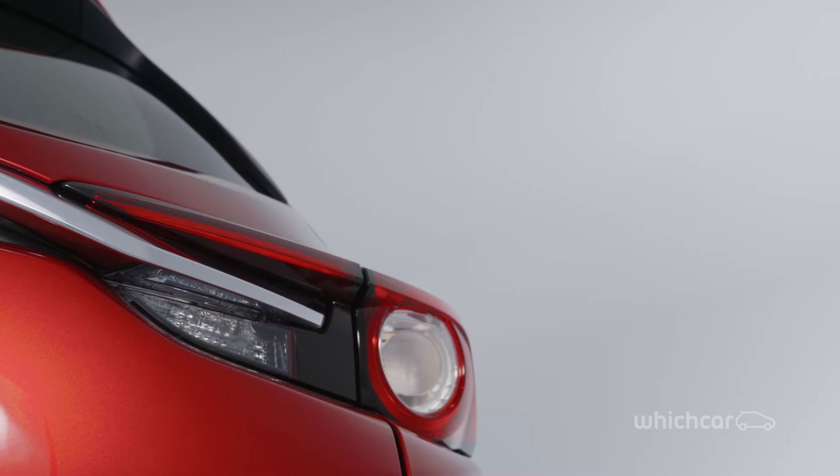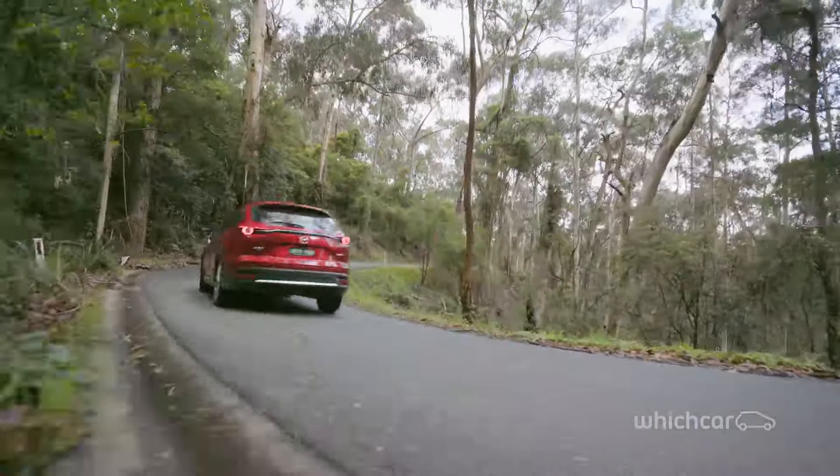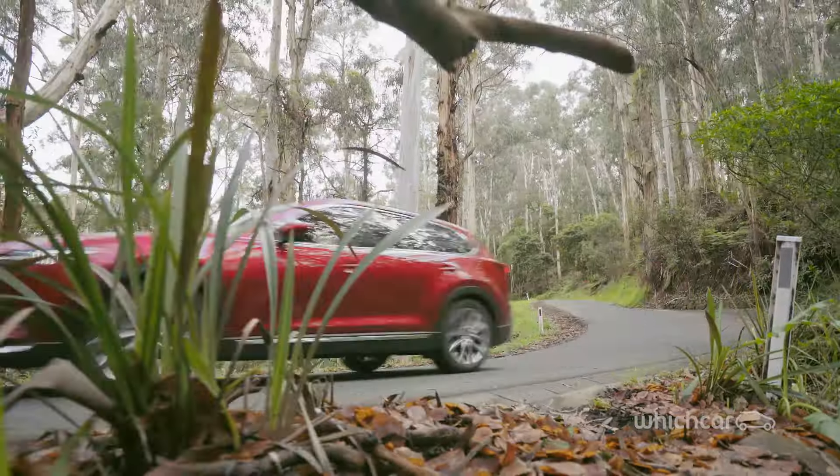Mazda knows there are customers out there who have been waiting for this car to arrive, and to cut to the chase, they won't be disappointed. The new car is cheaper, lighter, more efficient and more refined, and has a wider range of models to choose from. The big standout is the new engine that's standard across the whole range.